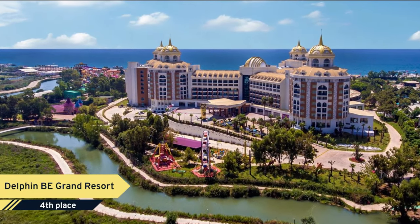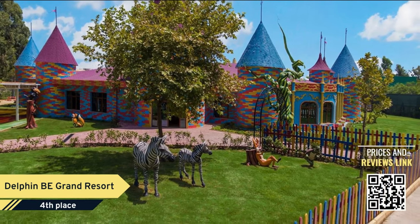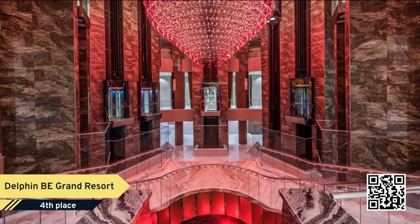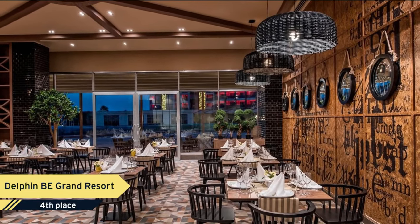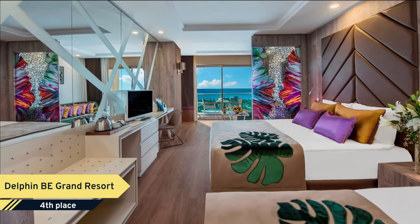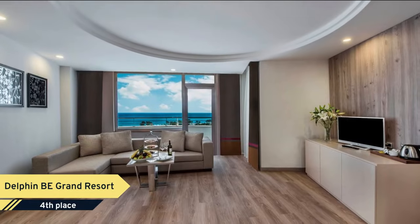Number 4. Delphin B Grand Resort. Featuring extra-large pools surrounded by extensive landscaped gardens, this five-star hotel offers private access to the Sandy Lara Beach. Its stylish restaurants and bars provide ever-changing dining and entertainment opportunities. The spacious rooms are furnished with wall-mounted flat-screen TV, DVD, and VCR players. Some rooms also offer a balcony with views of the Mediterranean Sea.